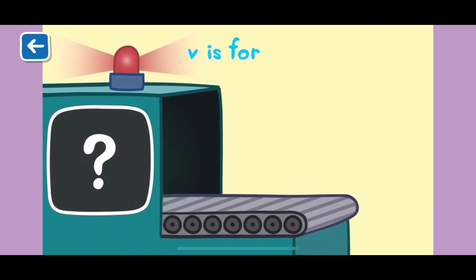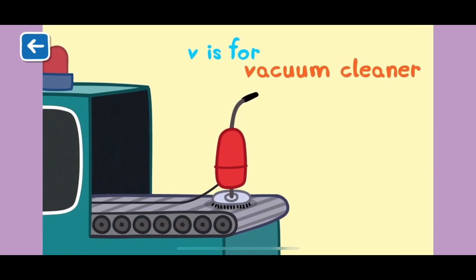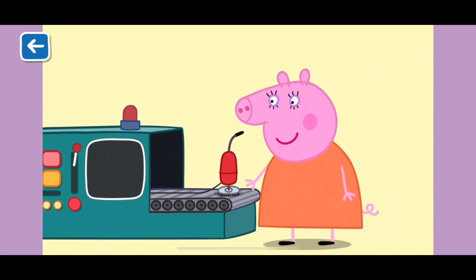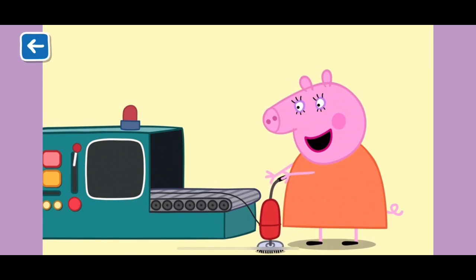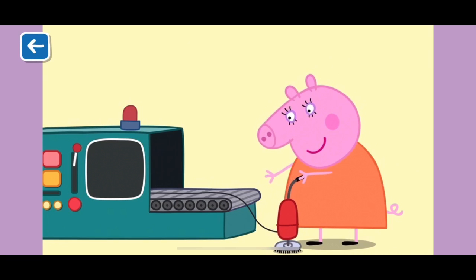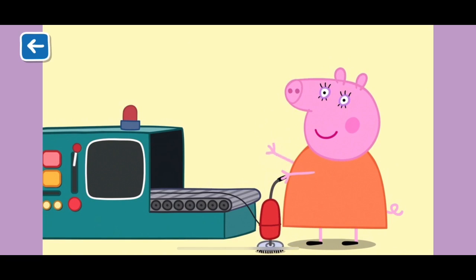V is for vacuum cleaner. Mummy Pig uses the vacuum cleaner to suck up dust and crumbs from the carpet. It is quite loud, but cleans very well. Well done for naming all of the items beginning with the letter V.